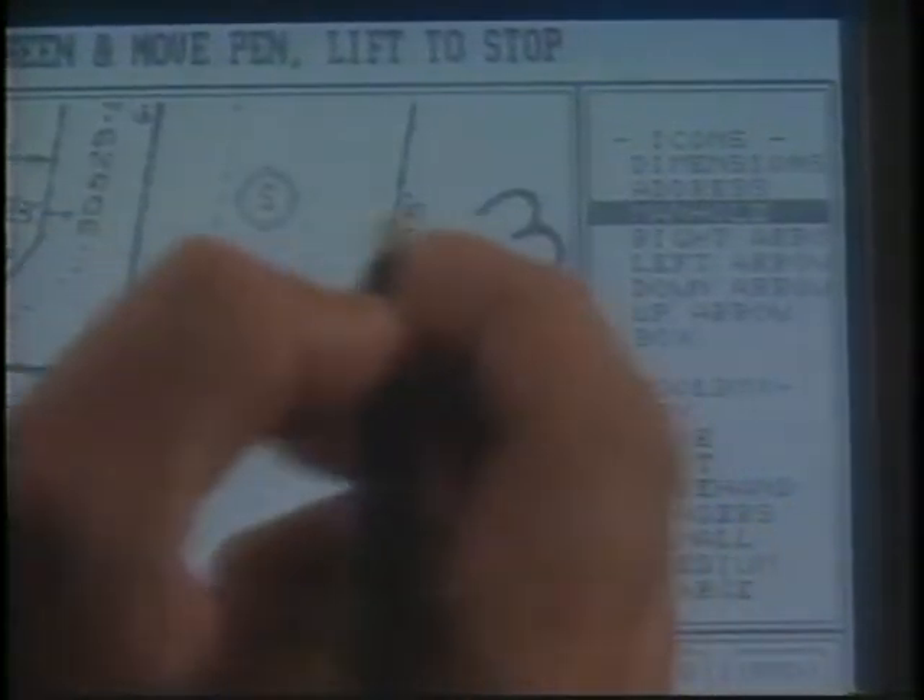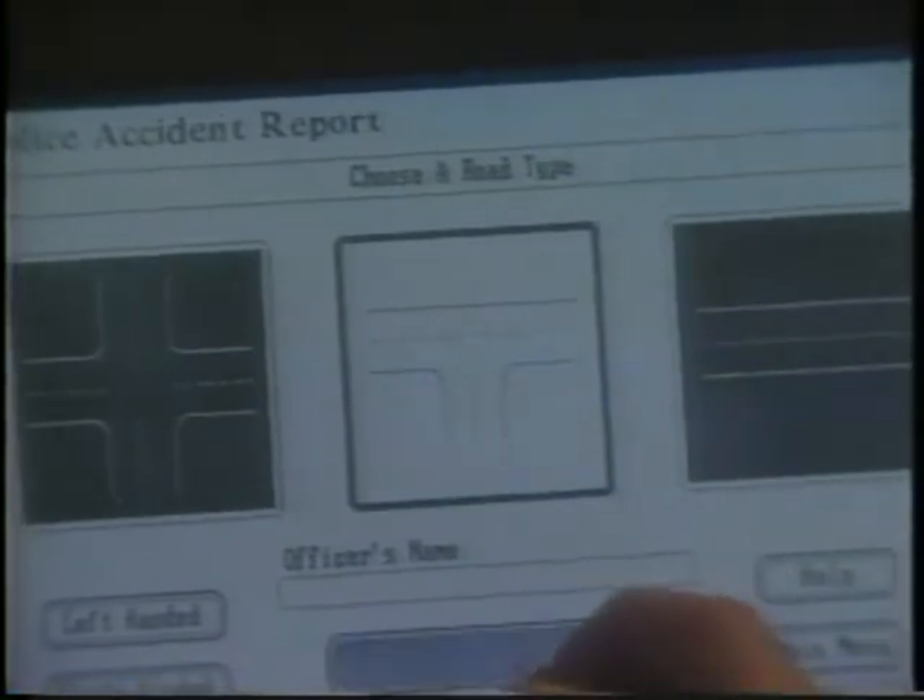Already, there are thousands of software applications being used by businesses and government agencies across the country. In the next few minutes, we'll look at just a few of the many ways GridPad is improving the quality of data going into and coming out of corporate information systems, enabling you to make more effective decisions.